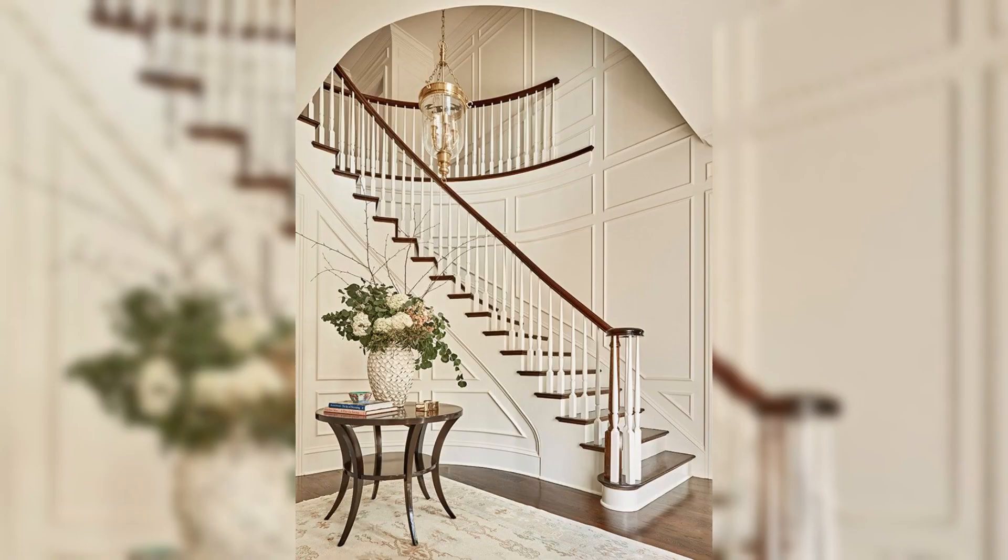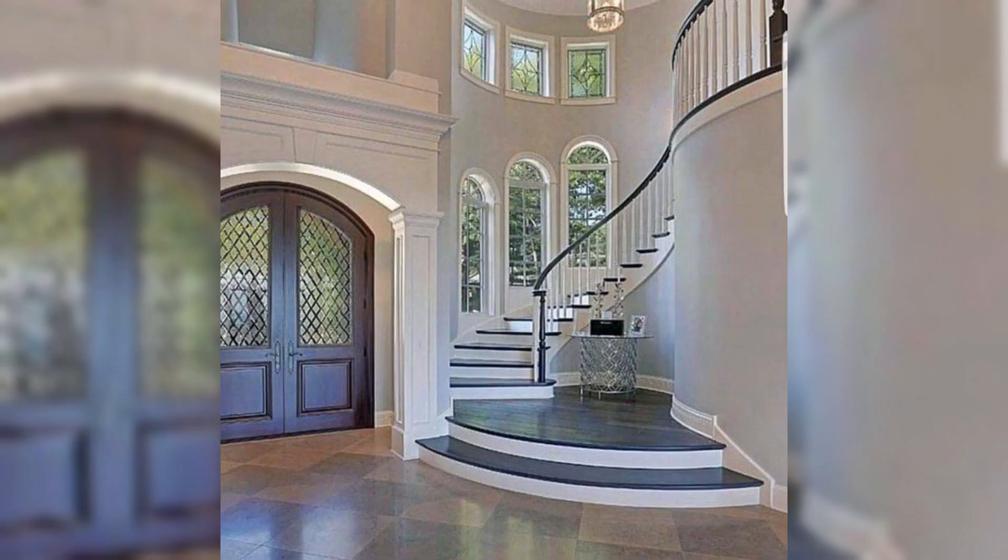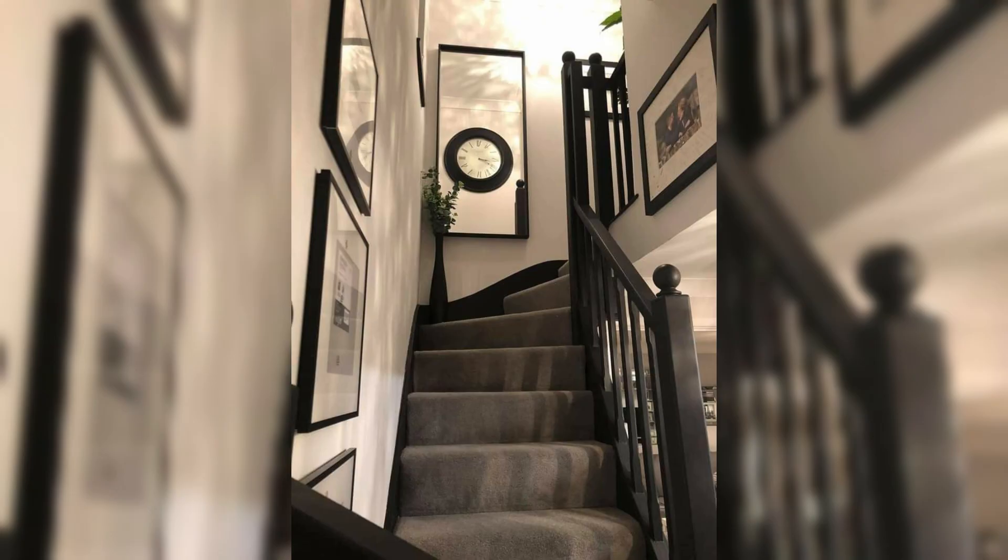In open plan homes, a staircase can serve as a central feature that ties together different areas of the house. Open riser stairs, where the space between each step is left open, can contribute to this cohesive feel by maintaining sight lines and allowing light to flow through the space, making the area feel larger.